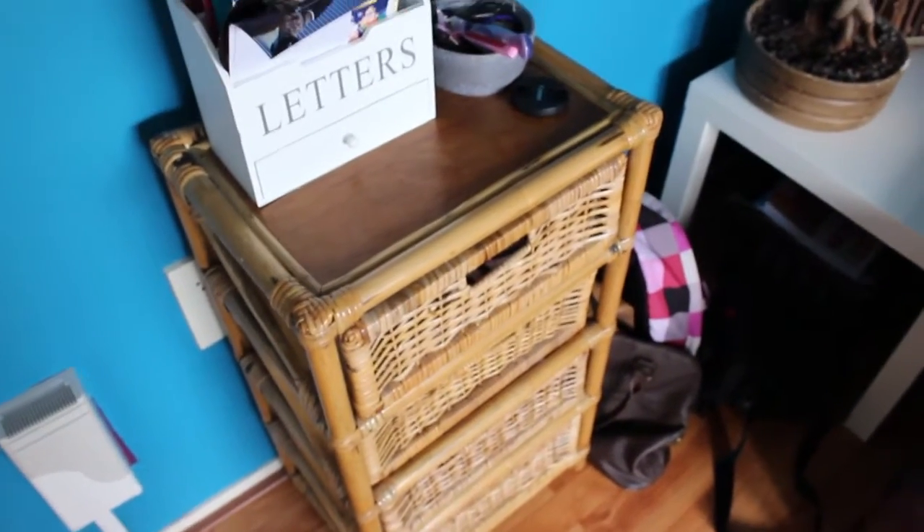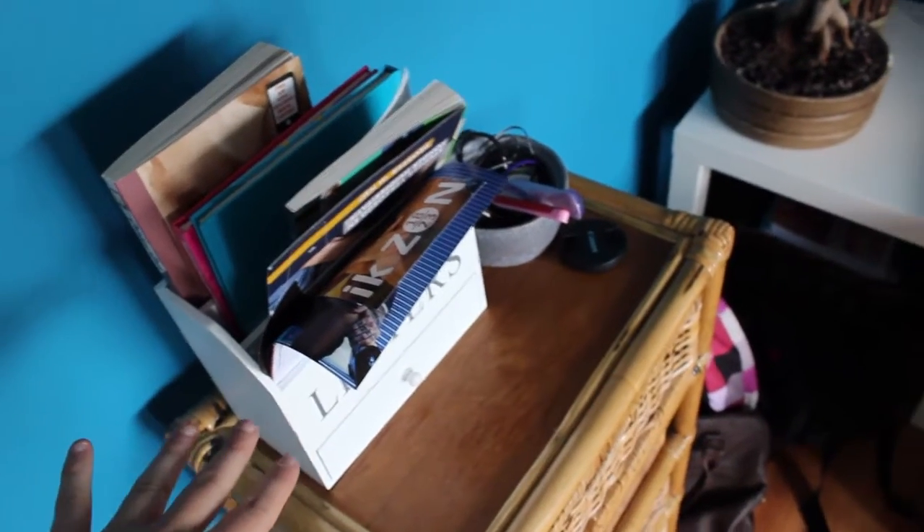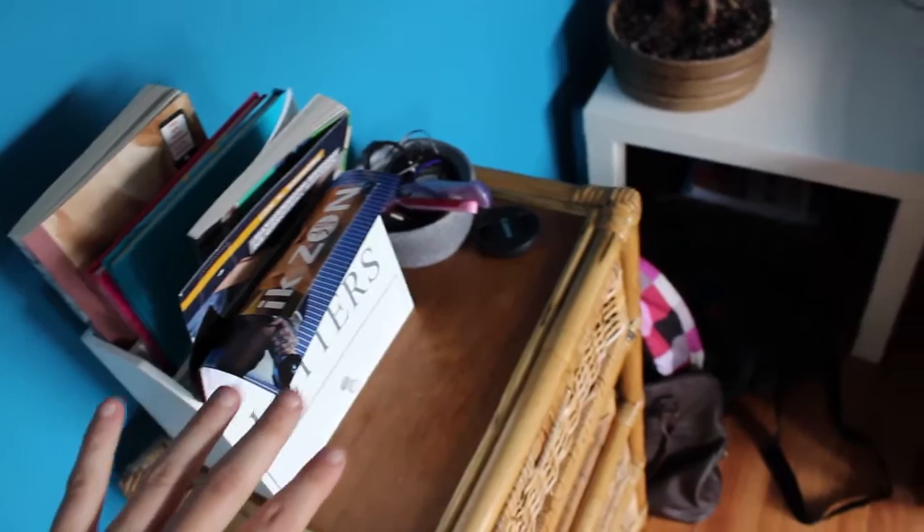The first thing I want to show you is right when you come in through that door — around the corner there is this little cabinet that I've had for a long long time. This is like my letterbox; I put everything I get in the mail here, except for brochures from the grocery shops which I throw in there.